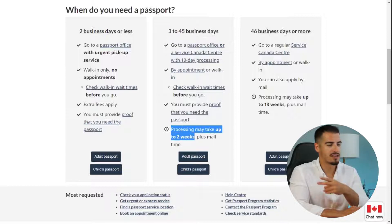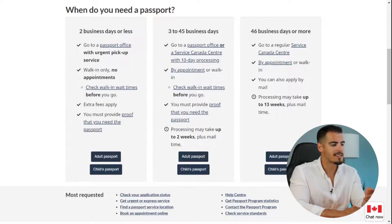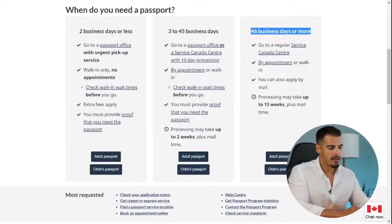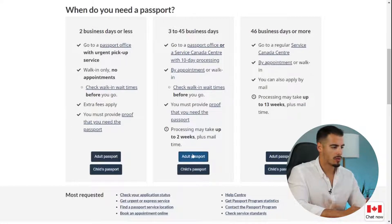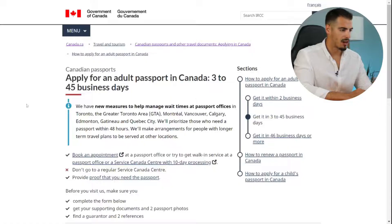On average it takes two weeks to get your passport, but I'll show you a way to get it in three to five days. The last option is 46 days or more, which is absolutely useless. For this video, we're going to select the second option — the most popular one — and then select 'Adult Passport.'